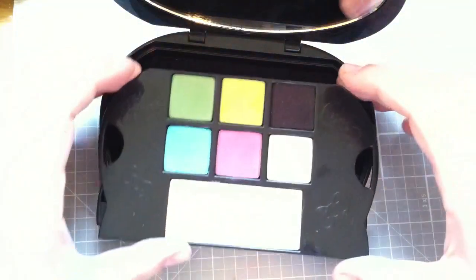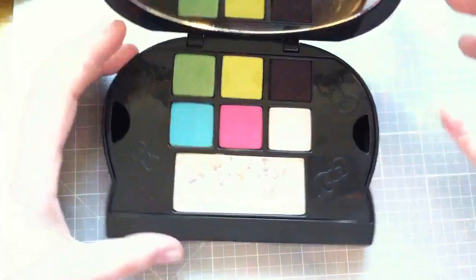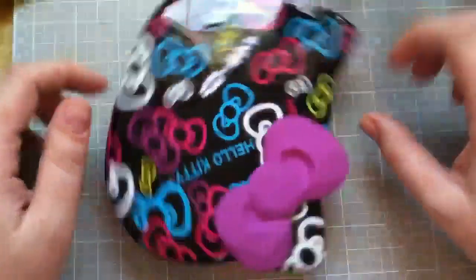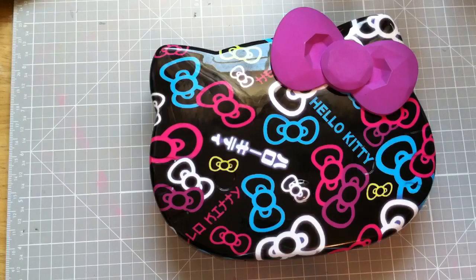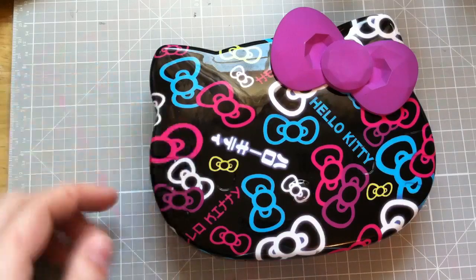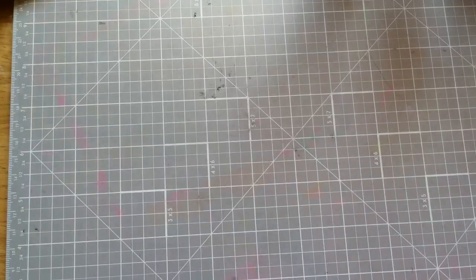For my Hello Kitty peeps — I'm really glad I got this, because I was on the fence for a long time since I'd swatched the other palettes in-store and was not impressed. But this one is pretty good. I wouldn't say as good as Urban Decay, but it's pretty good.